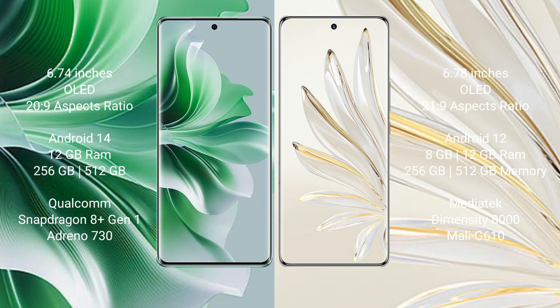Honor 70 Pro comes with 8GB and 12GB RAM, 256GB and 512GB internal storage, MediaTek Dimensity 8000 processor, GPU Mali-G610.